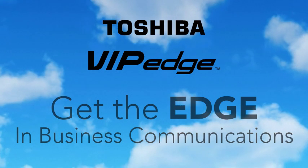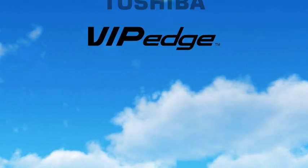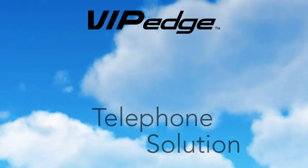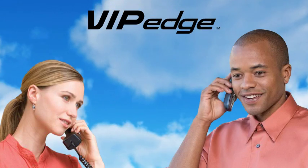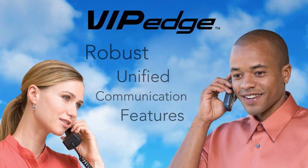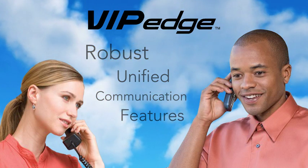Get the edge in business communications. Toshiba's VIP Edge is a cloud-based business telephone solution specifically designed for organizations that need robust unified communication features without incurring the cost to own and maintain an on-site telephone system.